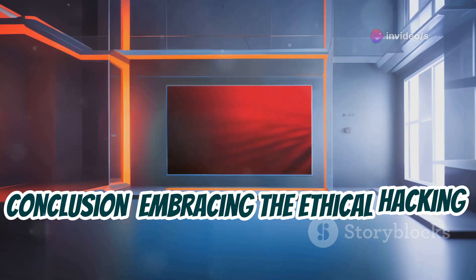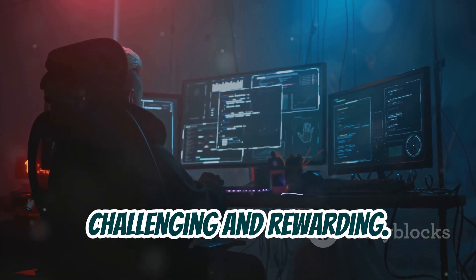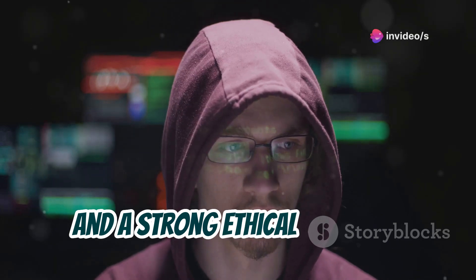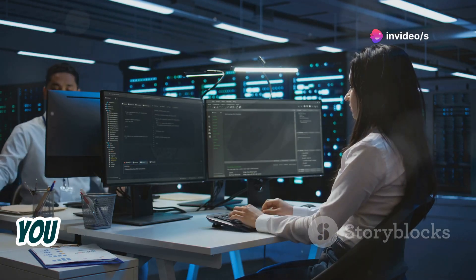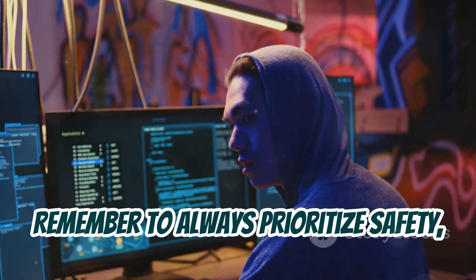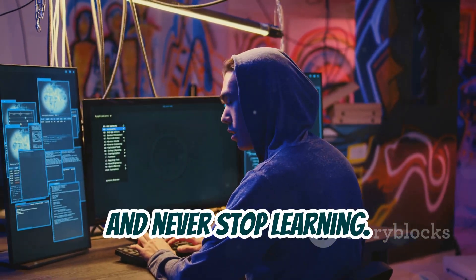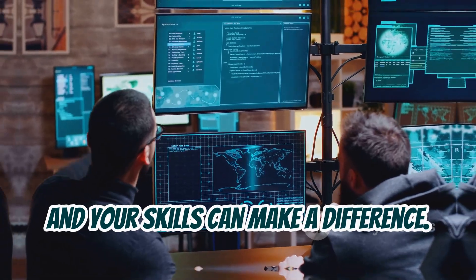The journey of an ethical hacker is challenging and rewarding. It requires dedication, curiosity, and a strong ethical compass. By mastering the fundamentals of programming, networking, and security, you can develop powerful tools that help protect our digital world. Remember to always prioritize safety, test your tools in controlled environments, and never stop learning. The world needs more ethical hackers, and your skills can make a difference.